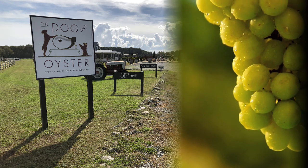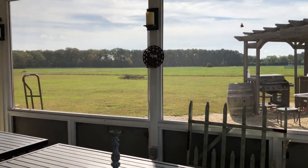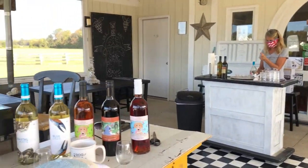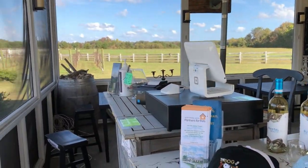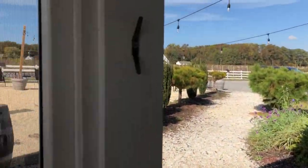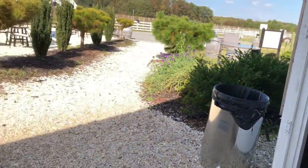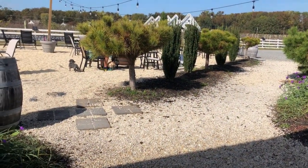I was just talking to Ellen here at the Dog and Oyster Vineyard where we've stopped. Normally this is where they would do their tastings, but now, with COVID, they have a nice outdoor setting where you can taste. They are dog-friendly because Cookie and Callie are right out there with us at the table.